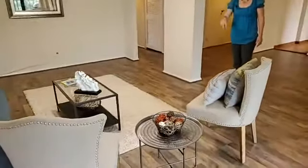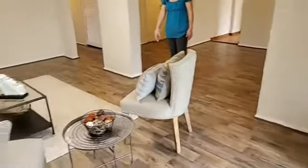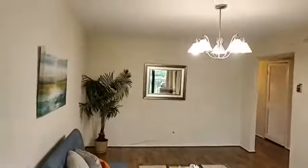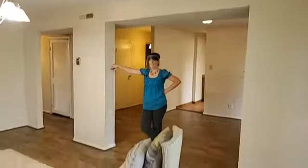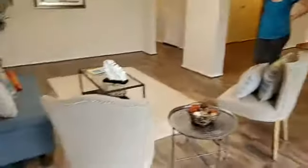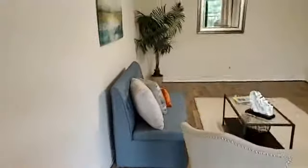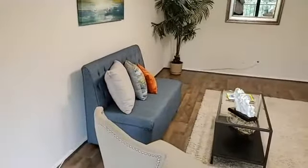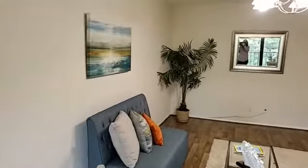Huge living area. Two more bedrooms in the back. There's one right here on the main, office or bedroom. And these are high ceilings — look at that. What do you think about my staging? Oh, I love the staging. I really like this. Is this yours? Yeah, that's mine. Oh my gosh, I love it. I recognize the picture.